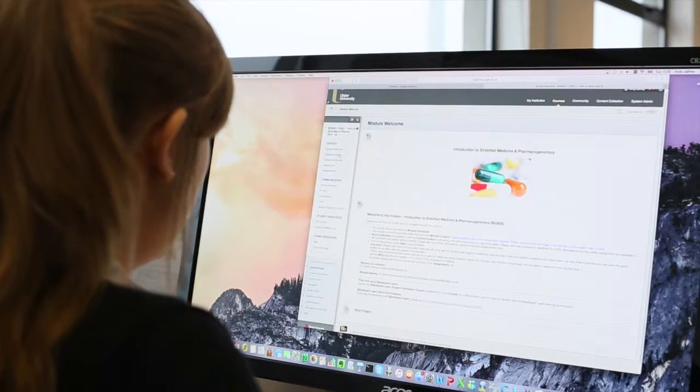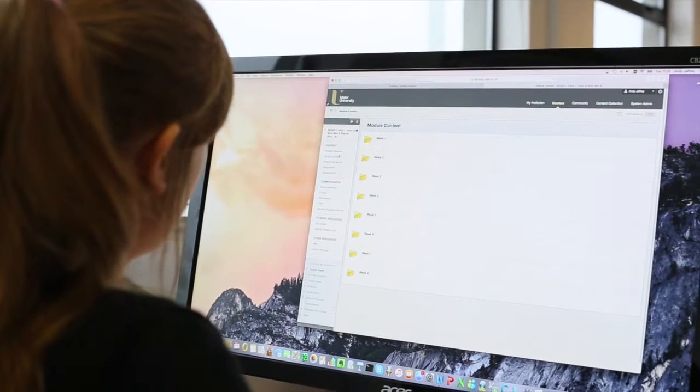The modules and the learning experience will be different for the courses depending on the subject area, but typically you will receive lecture notes through the university's online virtual learning environment, Blackboard Learn.